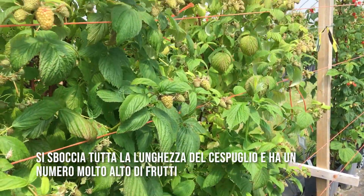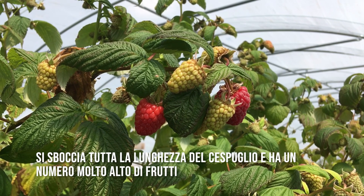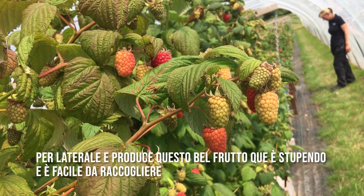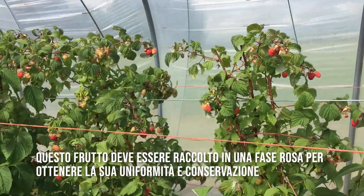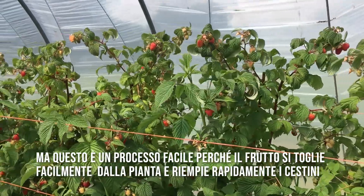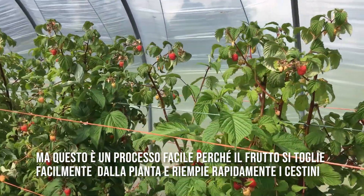It breaks bud all the way down the cane and has a very high number of fruit per lateral, and it produces this lovely fruit that's well displayed and so easy to pick. It must be picked at a pink stage to achieve uniformity in storage, but that's very easily done because it picks so easily off the plug and fills your punnets quickly.